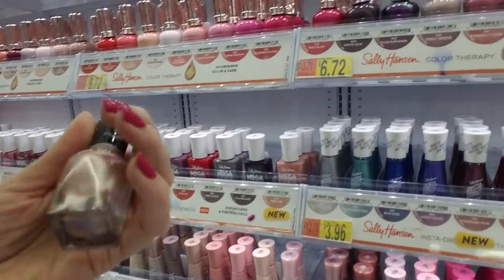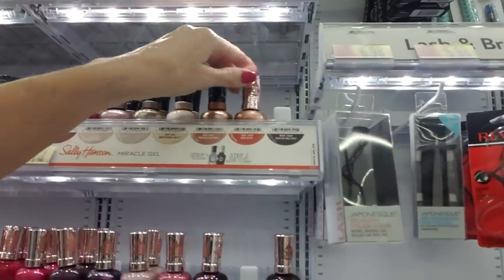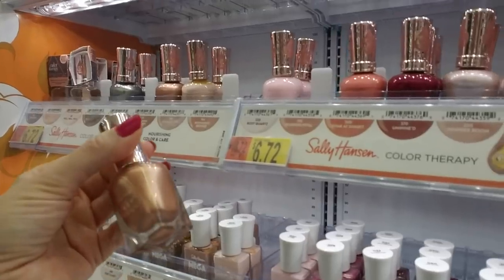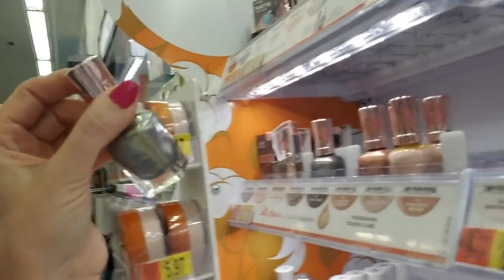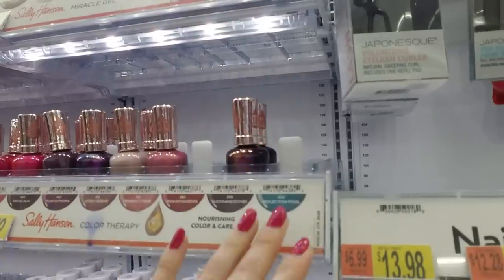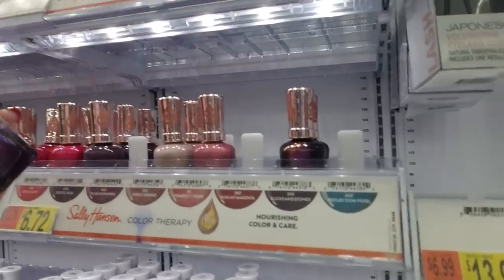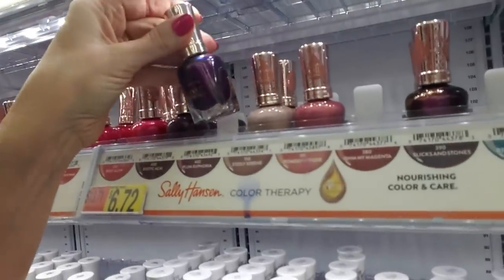This is Out of This Pearl — that's Miracle Gel. That's a nice color too. Now this is Glow with the Flow. This is a Color Therapy right here — Therapeuter. That's another one of my favorites, that one looks so pretty on. And this is Slicks and Stones — that actually goes here. Reflection Pool looks a lot like the color they have called Black and Blue. Plum Euphoria — I haven't seen that one. That's cool. This is Color Therapy.